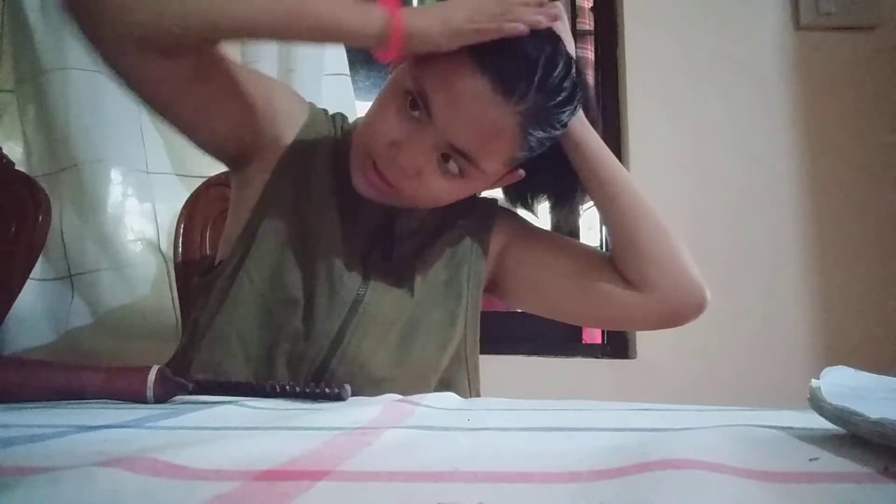Comment down below if your hair is short or long. Here we go. Since I'm just home, my hair was just short, so I'm going to do this hairstyle.